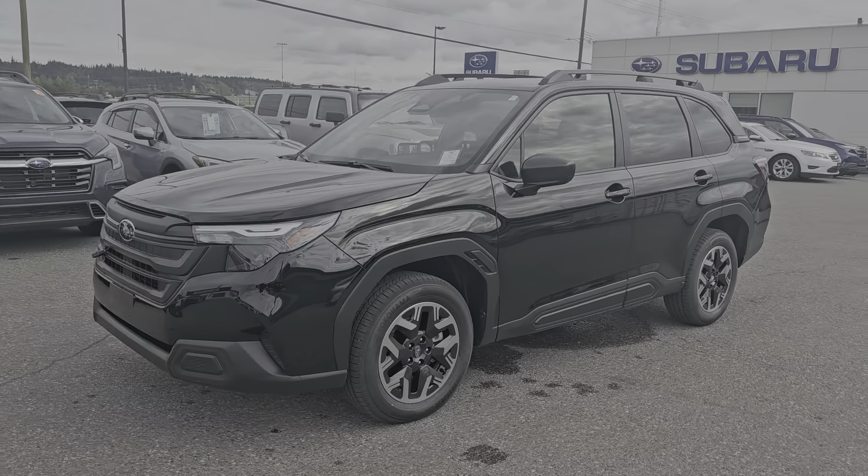That is a quick look at the 2025 Subaru Forester Convenience in the Crystal Black Silica. Stock number 25FR3898. You can find it down here at the corner of 1st and Victoria — Subaru of Prince George.